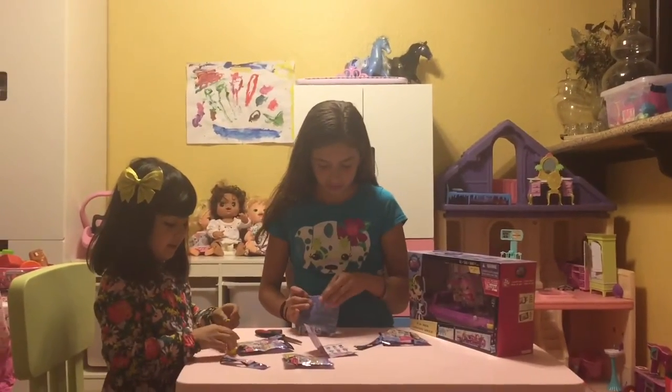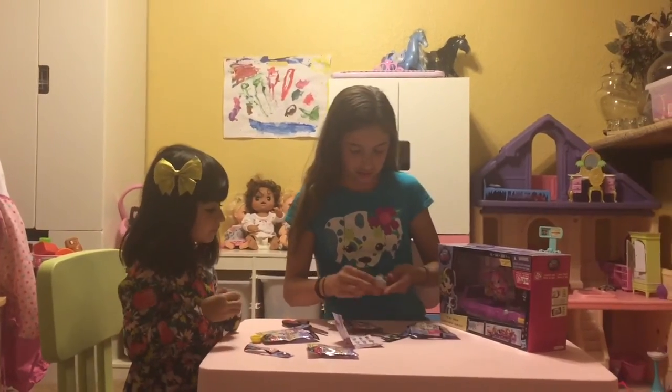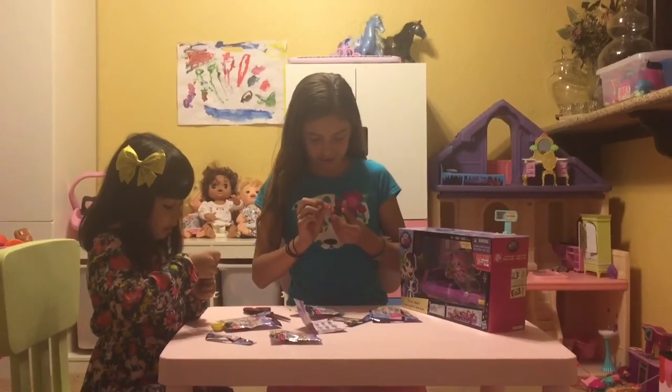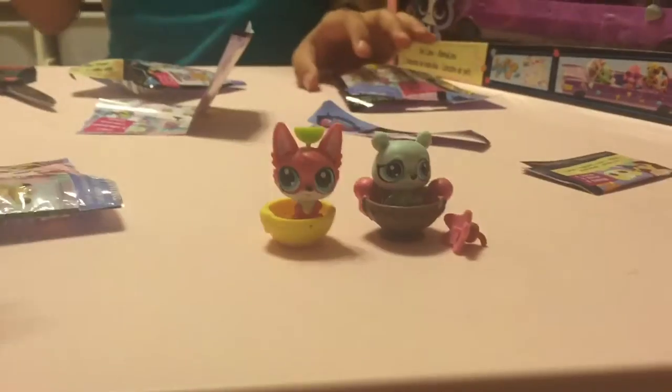I'm going to open my next blind bag. I got a little bear — dog thing. No, it's a little polar bear. It's a polar bear. I put the orange on her.